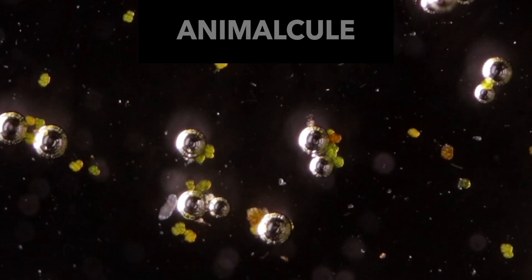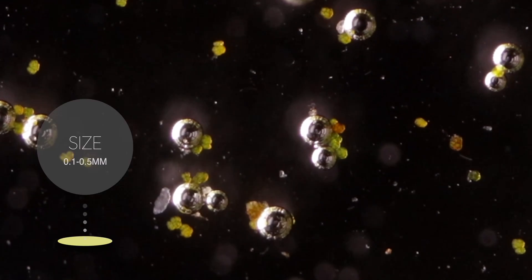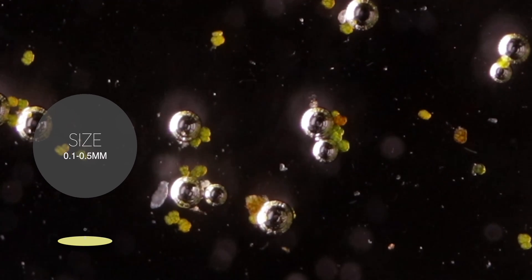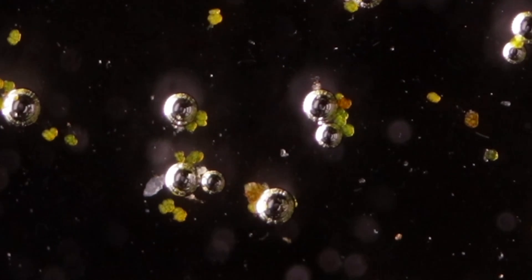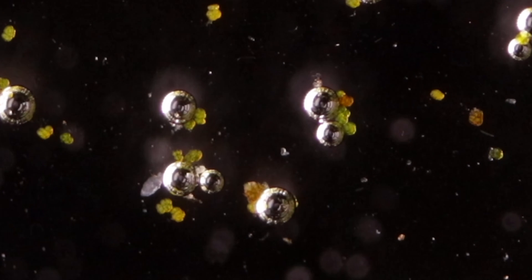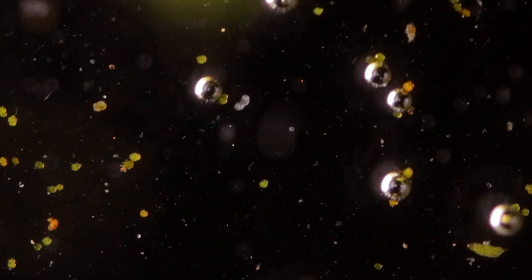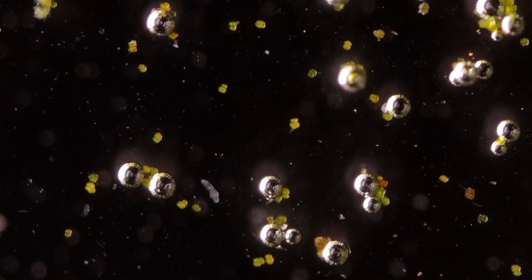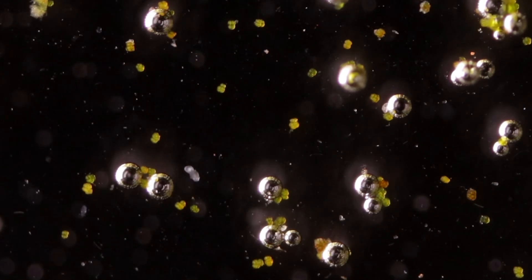Rotifers, also known as animalcules, are microscopic aquatic microorganisms. Their size usually varies between 0.1 and 0.5 mm, and they are mostly found in freshwater environments, with a few species that have adapted to living in brackish water. Some rotifers are free-swimming, while others move by inchworming along the substrate. They were first described in the late 17th century, and approximately 2,200 species are currently known.